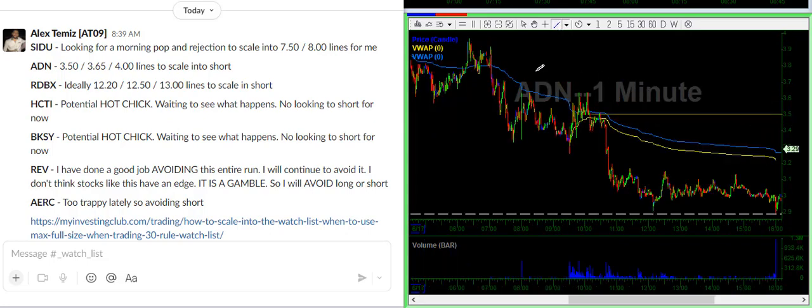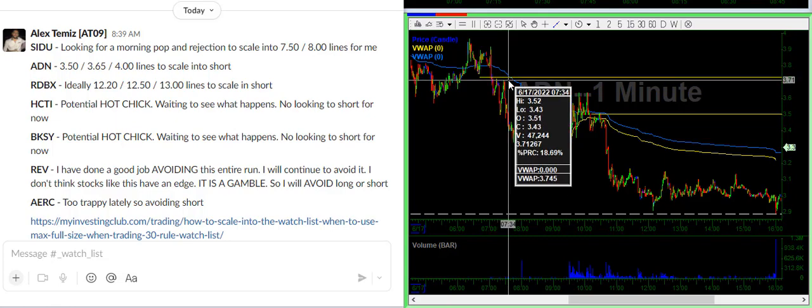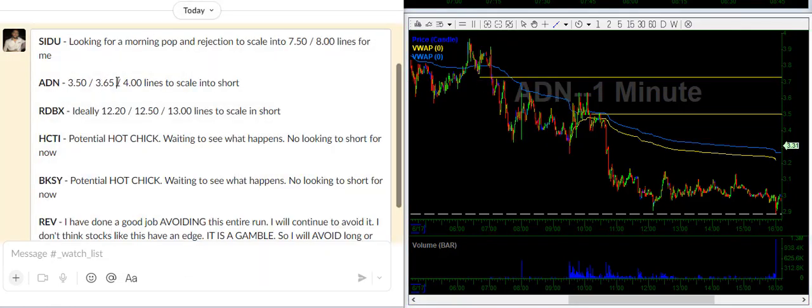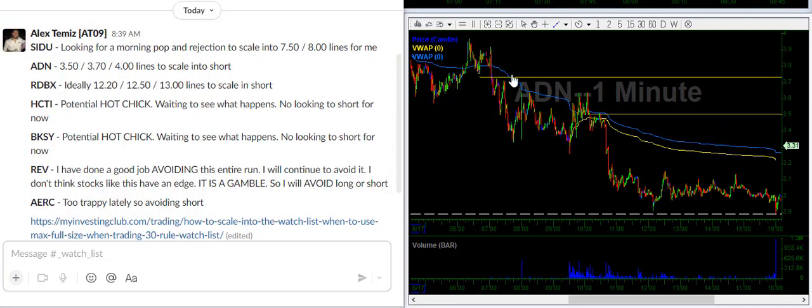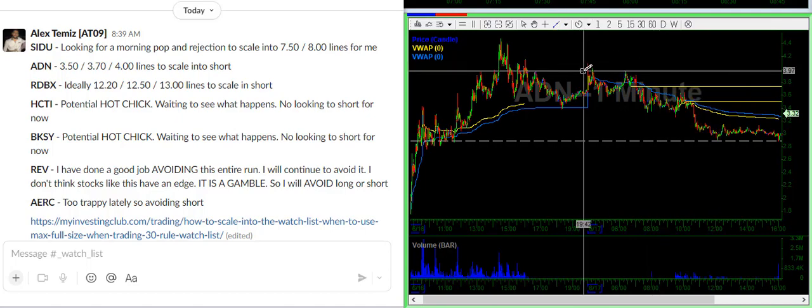I see another resistance level around $3.70, and then $4.00. So that's kind of what I'm waiting for there on ADN.